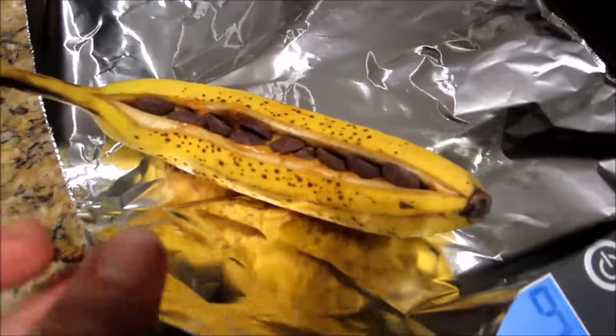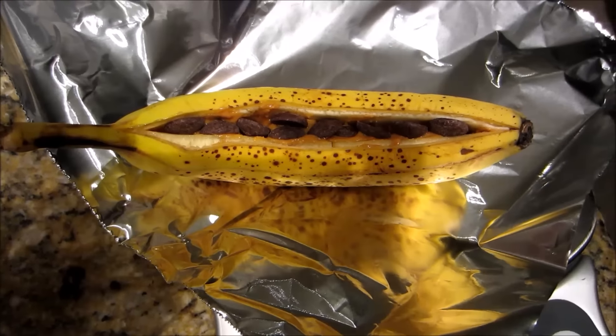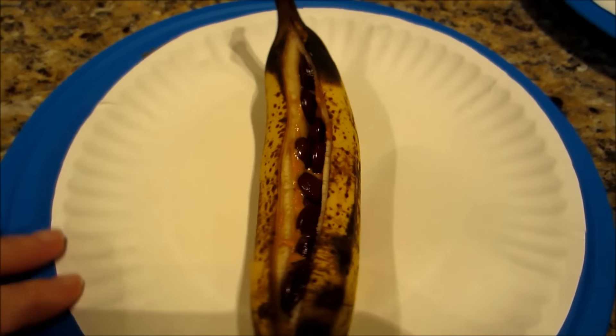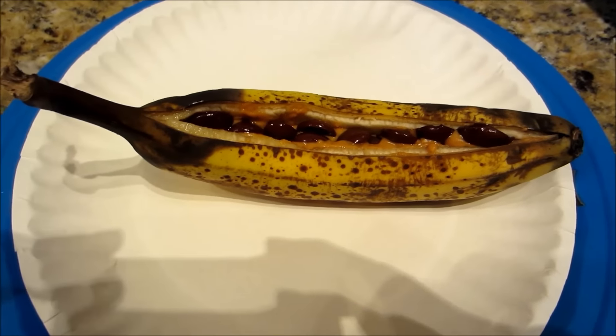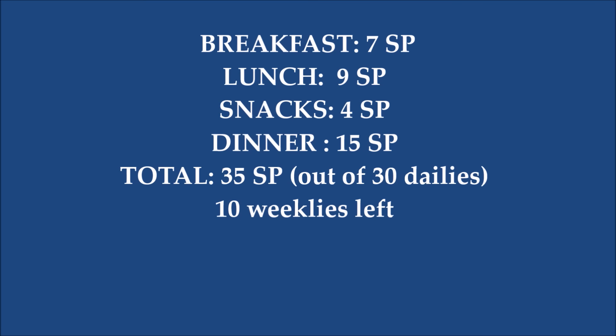I decided to have a goodie after we got home — I made banana boats. The banana is zero points, semi-sweet chocolate chips are two points, and creamy peanut butter is two points, so a four-point little dessert.